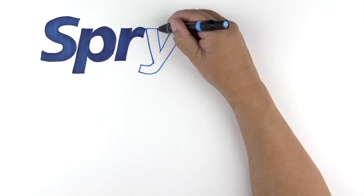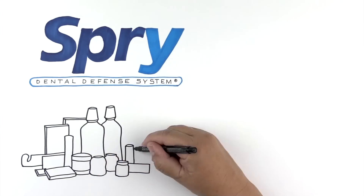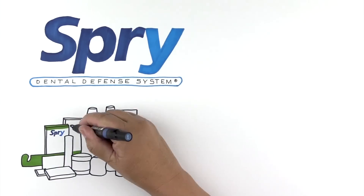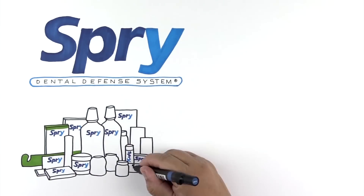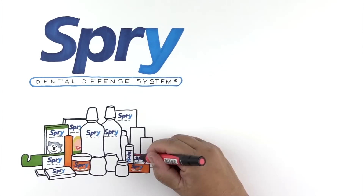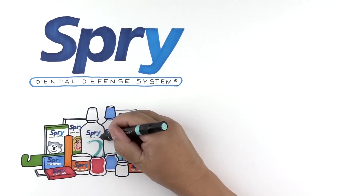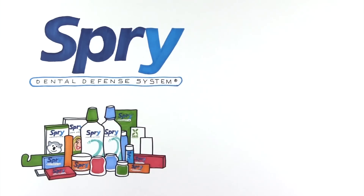That's when I discovered Spry. Spry has an entire line of dental products, fluoride and fluoride-free, that are all high in Xylitol and available nationwide. It's made by Xlear. They're the Xylitol experts and make a ton of healthy stuff — toothpaste, kids' toothpaste, mouthwash, gums and candies, all with Xylitol.